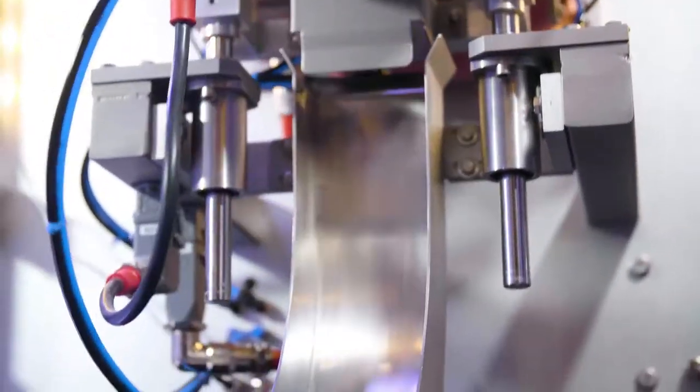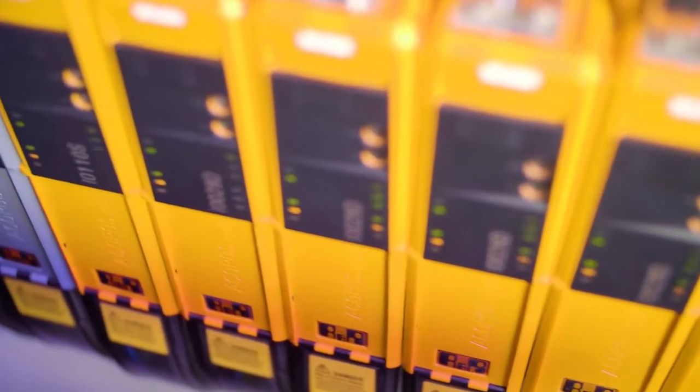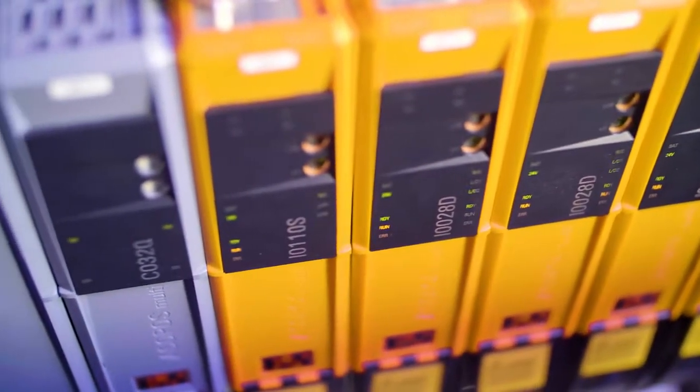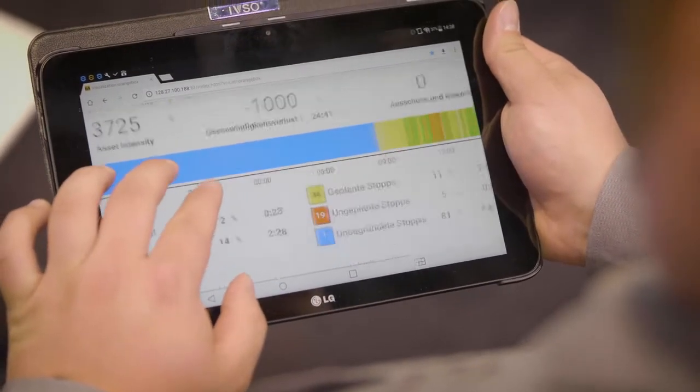The two major package types we distinguish are portion packs and slugs. Beyond the automation of the single machine, we use the orange box to connect both existing machines and new lines into highly flexible interconnected systems. This enables our customers to monitor their production efficiency and identify weak points. With that system, which is easily retrofittable, I would say Industry 4.0 is already arriving today even in old machine installations in the field.